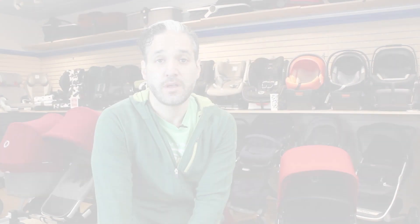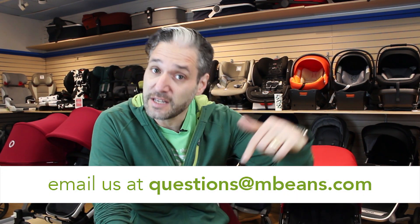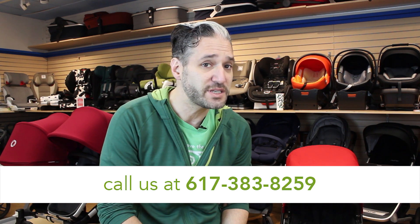That's my comparison of the 2018 UppaBaby Vista and the Bugaboo Chameleon, both available from Magic Beans with free shipping. If you have more questions, email questions@mbeans.com, leave a comment below, or give us a call at 617-383-8259 — our baby gear experts are standing by. Head over to mbeans.com for promotions and giveaways. Please subscribe to Magic Beans Videos, and give this video a like if you liked it. Thanks so much for watching!